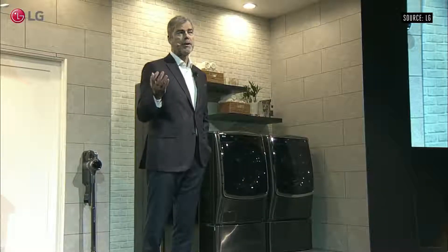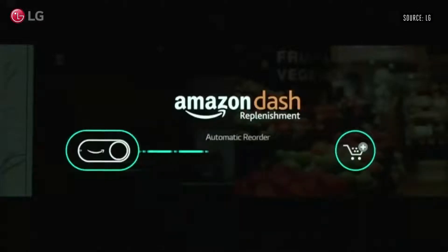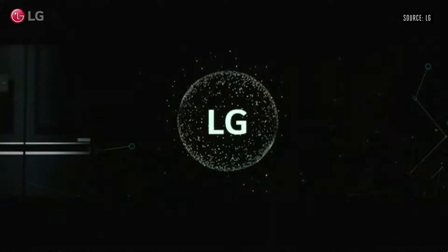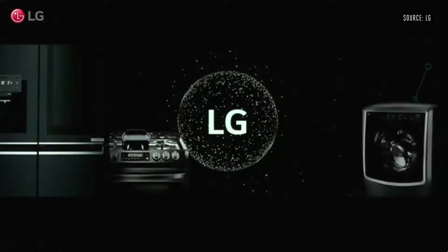When it's time to order more dish or laundry detergent, LG ThinQ dishwashers and washers connect seamlessly with Amazon Dash Replenishment to automatically reorder the supply so you never run out of household essentials. And we're going to roll this service out this year not only on laundry appliances but also on kitchen appliances.